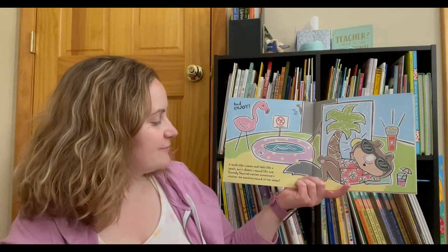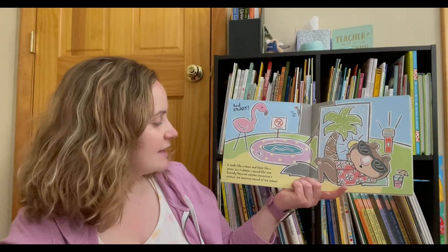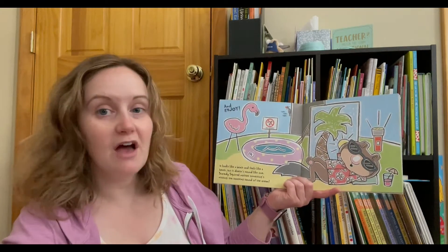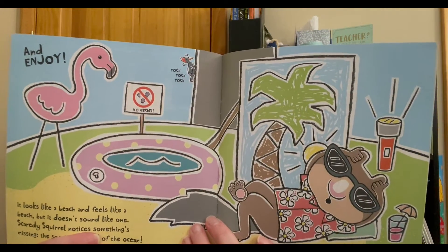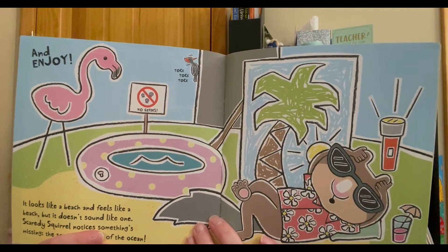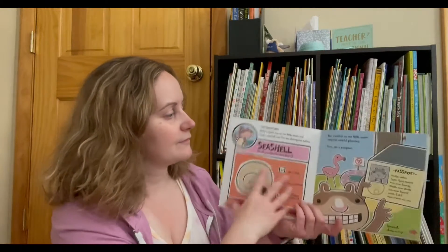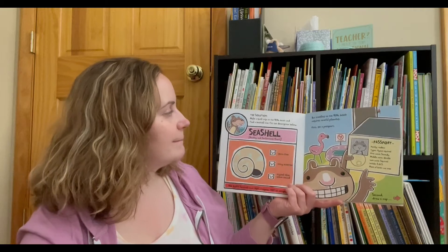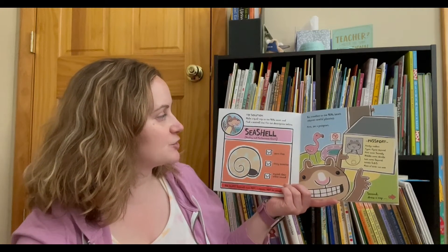It looks like a beach and feels like a beach, but it doesn't sound like one. Scaredy Squirrel notices something's missing — the soothing sound of the ocean. The solution? Make a quick trip to the real beach and find a seashell that fits the description below.